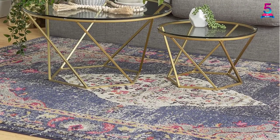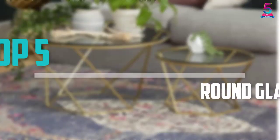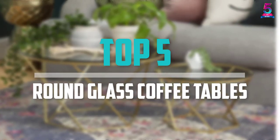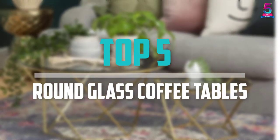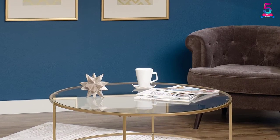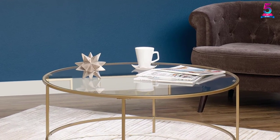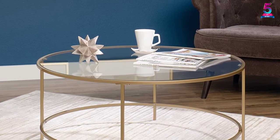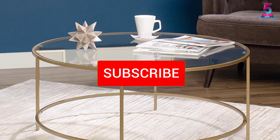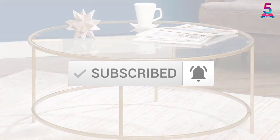Are you looking for the best round glass coffee tables in your budget? Well in today's video we break down the top 5 best round glass coffee tables that are available on the market. I made this list based on their price, quality, durability and more. To find out more information about these products, you can check out the description below and also make sure you subscribe for more reviews. Okay so let's get started with the video.